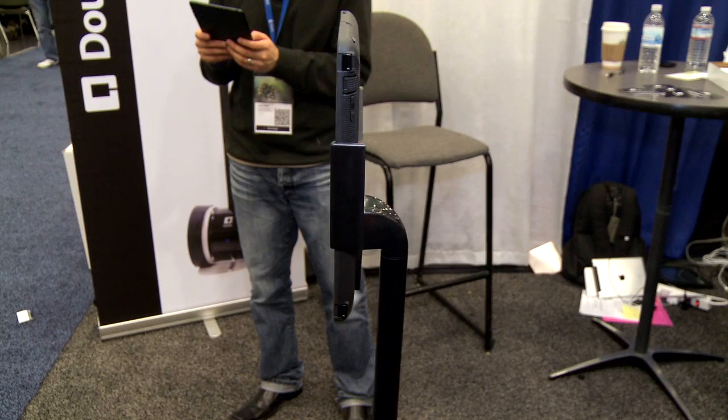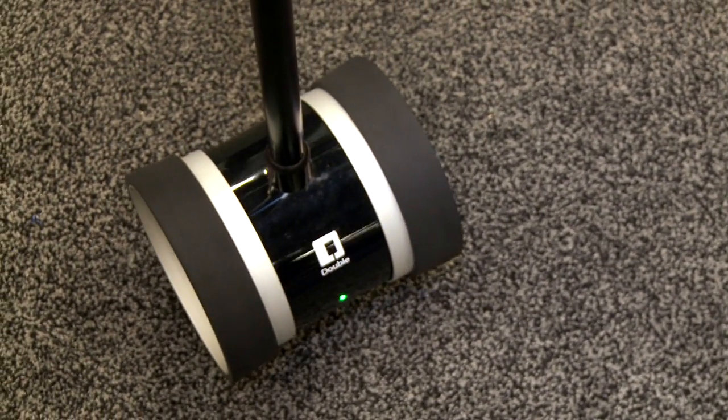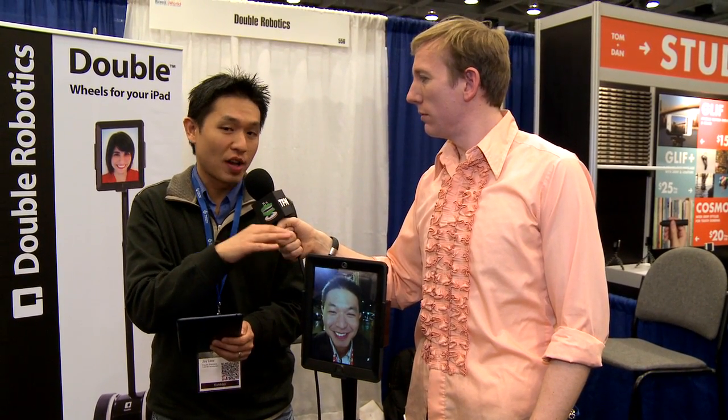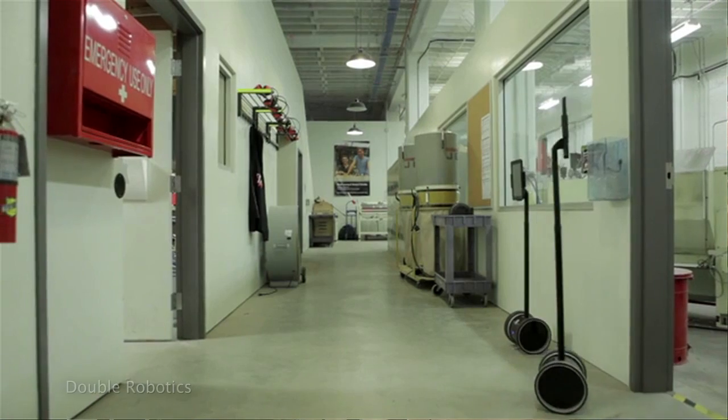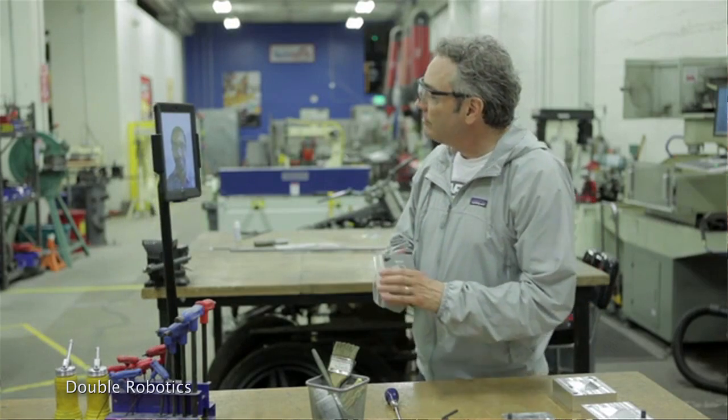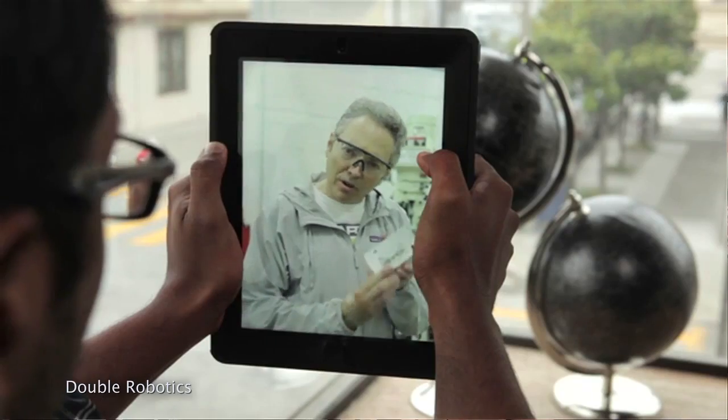Yes. This is our iPad-based telepresence robot, so it works anywhere in the world as long as it's got decent Wi-Fi. For instance, this robot could be roaming the floor of a manufacturing plant in China, and I could walk over to somebody and ask them to work faster. Wow, if Steve Jobs could see this now.